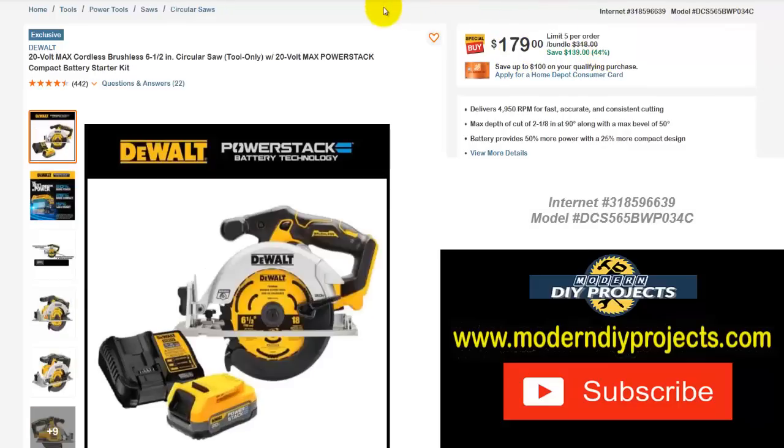More DeWalt tools — the DeWalt 20-volt max cordless brushless 6 and 1/2 inch circular saw — almost a full-size circular saw, but not quite — tool only. But right now you also get the PowerStack compact battery starter kit with it, so you get the saw, charger, battery, everything — a complete set. Right now $179, normally the bundle costs $318 — save yourself $139, that's 44% off.